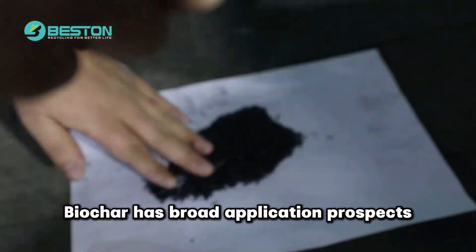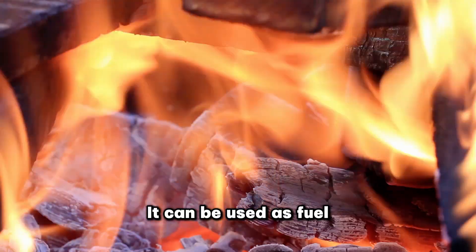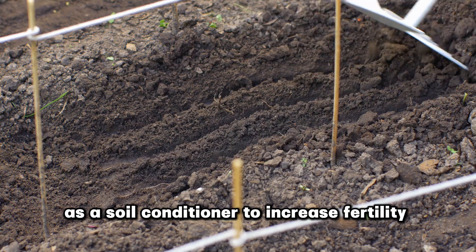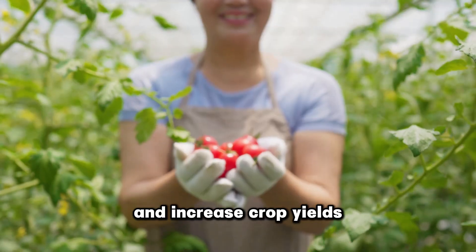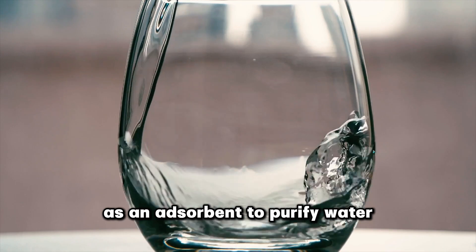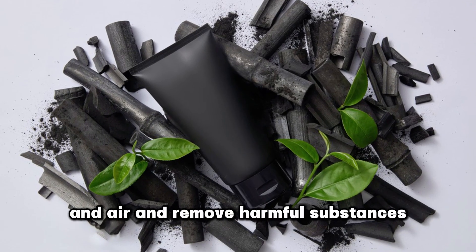Biochar has broad application prospects. It can be used as fuel to replace part of coal and wood, as a soil conditioner to increase fertility and increase crop yields, and as an adsorbent to purify water and air and remove harmful substances.